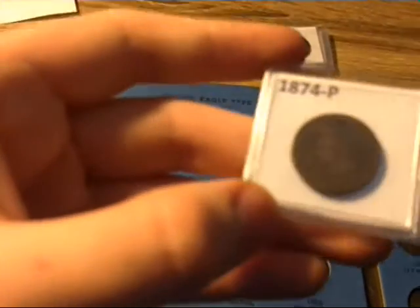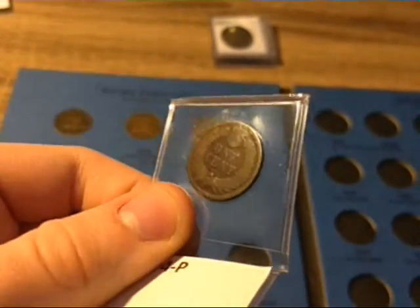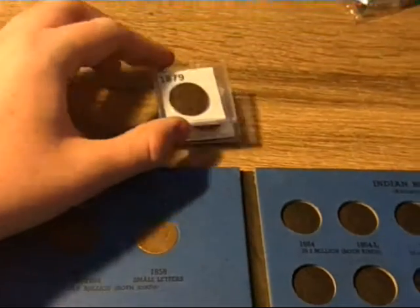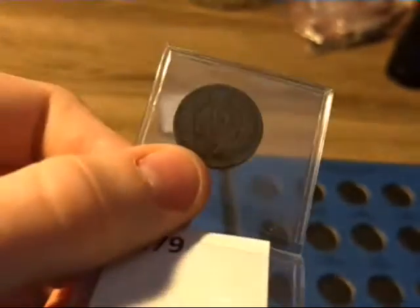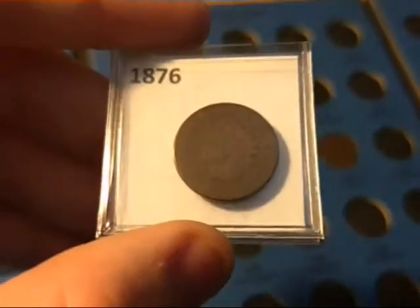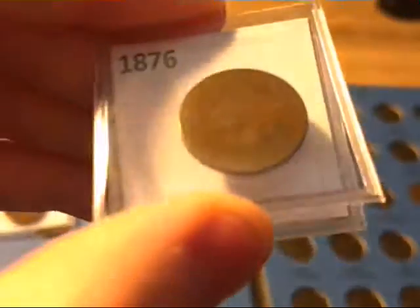The next one is an 1874 Indian head cent — also one I don't have. Two pretty good dates; I'll put them in the book in the next clip. An 1879 Indian head cent with really good detail. And an 1876, which is actually a duplicate of the one I got from CoinSearcher, so I'm just going to leave this one in its holder.